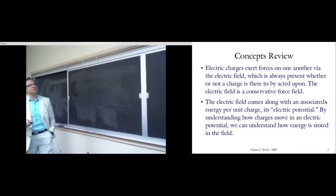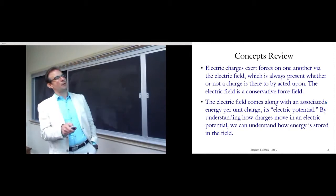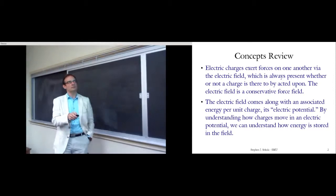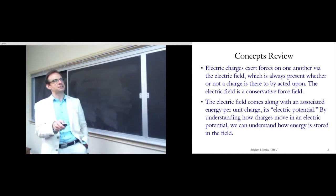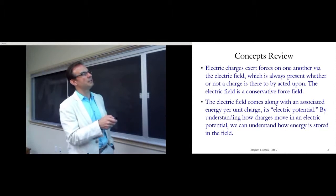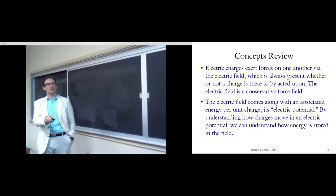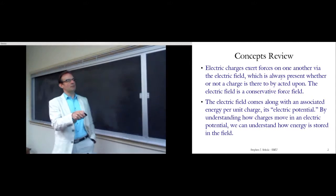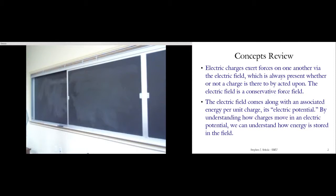A few concepts to keep in mind. Electric charges exert forces on one another via the electric field. That field is always present as long as there's a charge somewhere in the universe, whether or not another charge is there to be acted upon. That electric field, just like gravity, is a conservative force field. The field comes along with an associated energy per unit charge — this is known as its electric potential — and this is really the more fundamental object in nature.